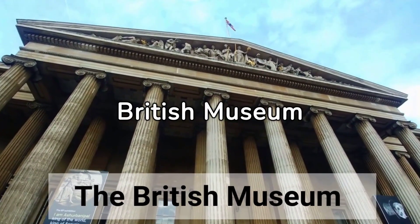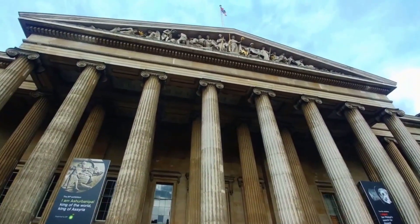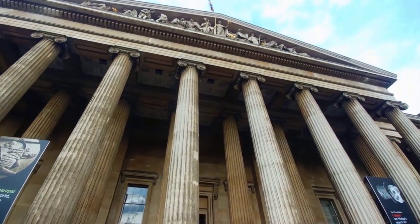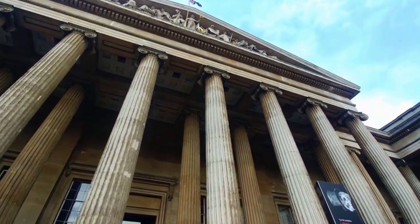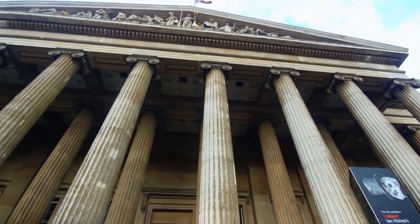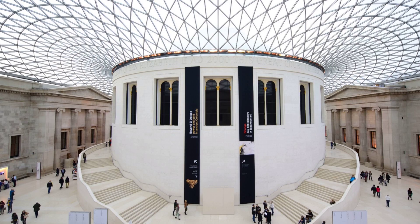Number 9: The British Museum. The British Museum is a museum dedicated to human history, art, and culture. Embark on a journey through time to see the largest collection of works in the world. Located at Great Russell Street in Bloomsbury, its permanent collection of 8 million works is the largest in the world.